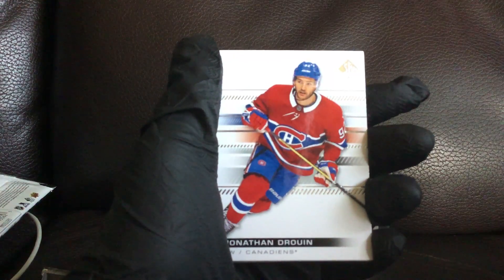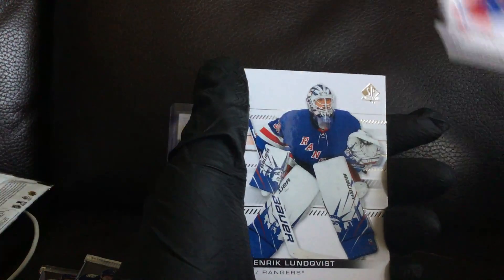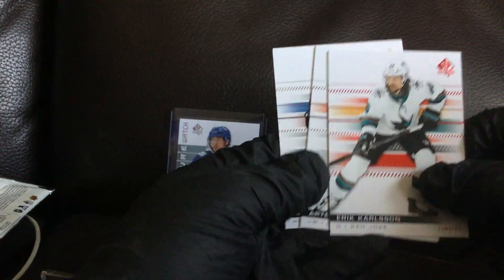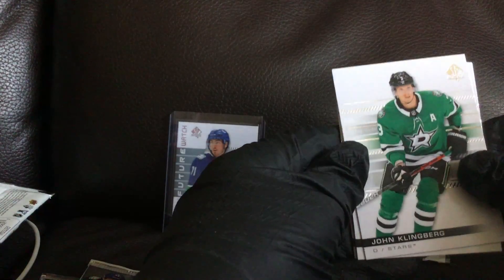Okay, let's see if we can get this in focus here. Oh, we got a red — Eric Carlson red. Come on, for a future watch auto, that'd be sweet.